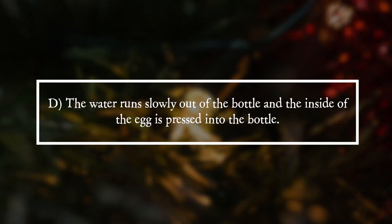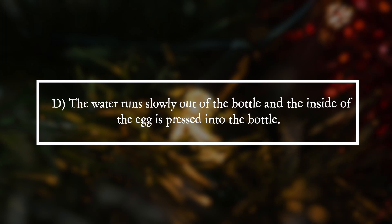It is answer D. The water runs slowly out of the bottle and the inside of the egg is pressed into the bottle.